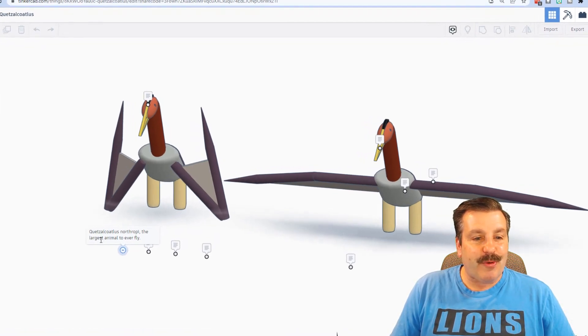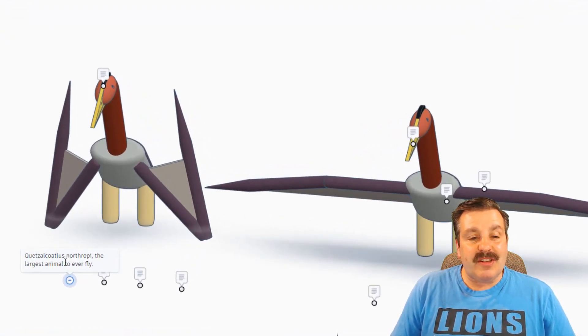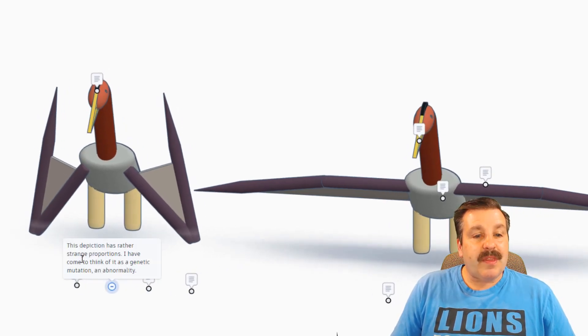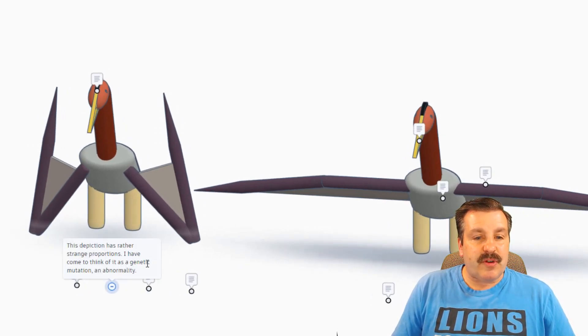Alrighty friends, this is from GigaRider and it is amazing. He is taking time to give us some notes, so let's run through them. This is the Quetzalcoatlus Northropi, or the largest animal to ever fly. This depiction has rather strange proportions — he has come to think of it as a genetic mutation or an abnormality.